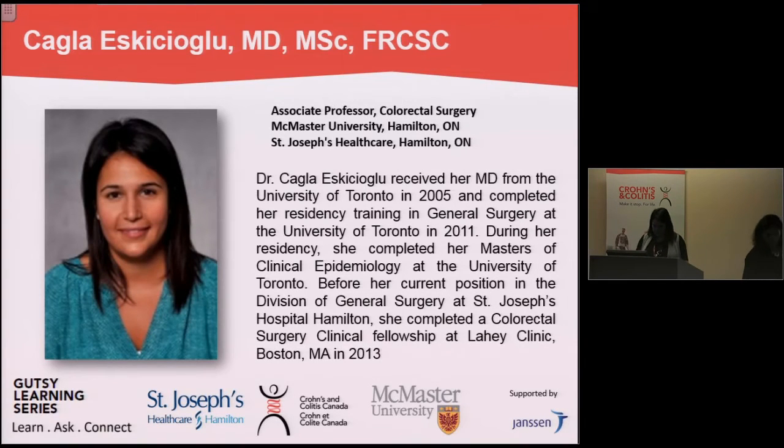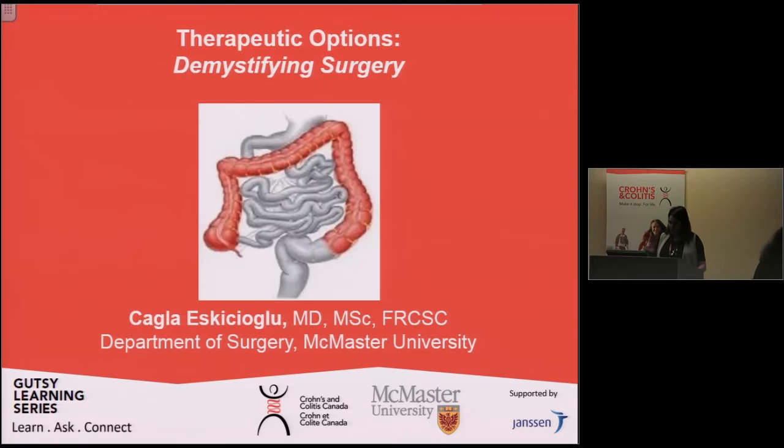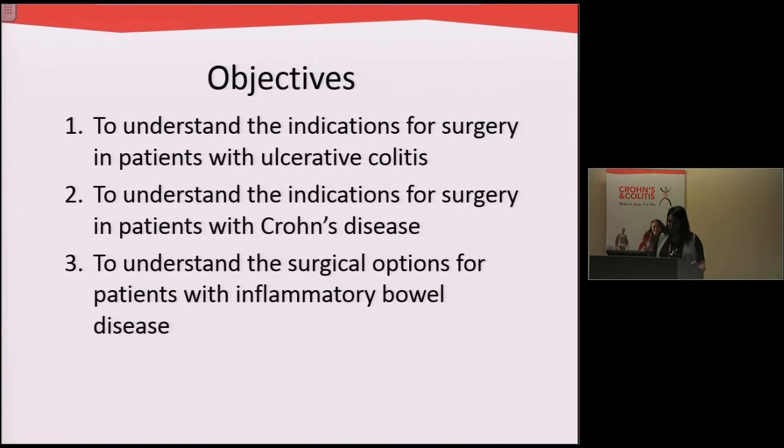Thanks very much for that introduction. So just an overview of the objectives of my talk tonight: I want to help you all understand the indications for surgery in patients with ulcerative colitis, and then to also understand indications for surgery in patients with Crohn's disease, and finally look at different surgical options for patients with inflammatory bowel disease.